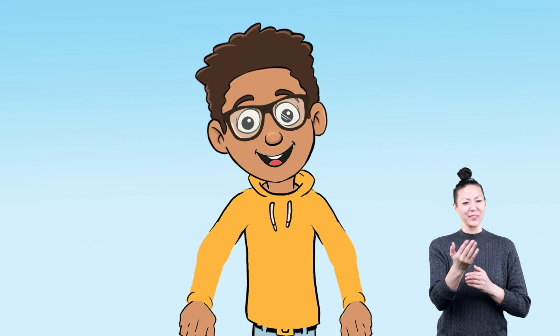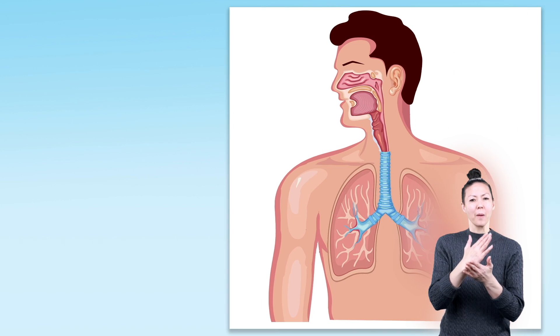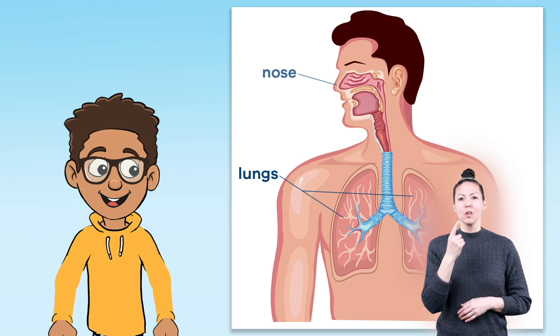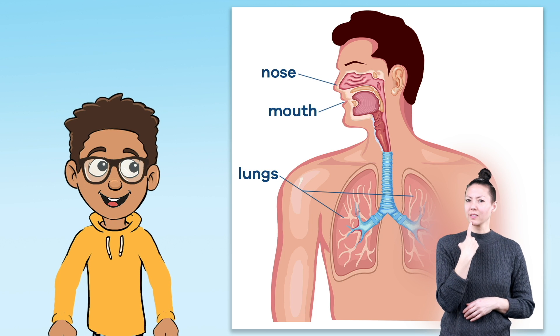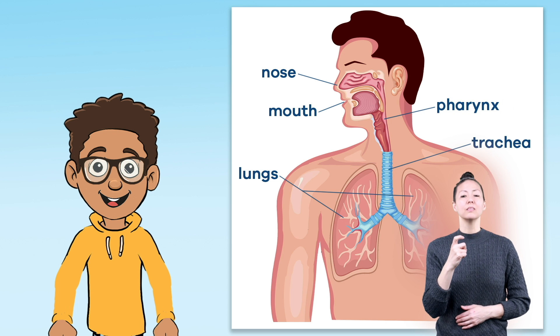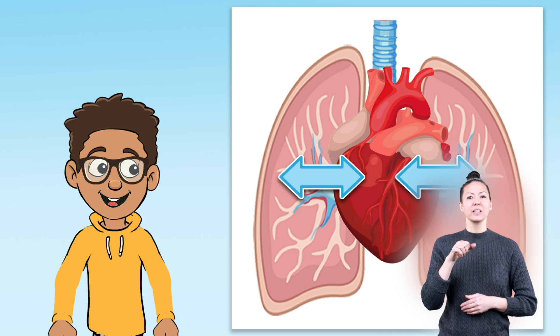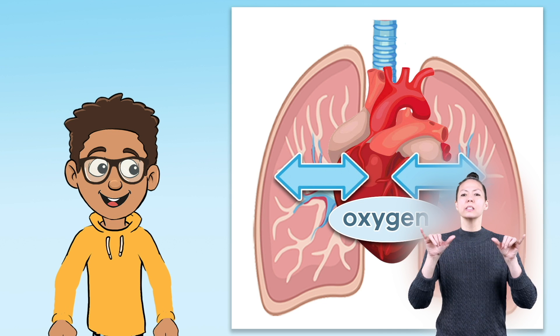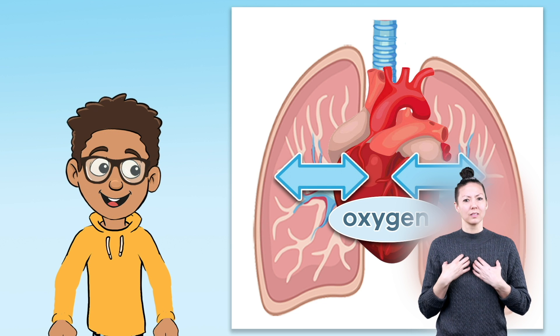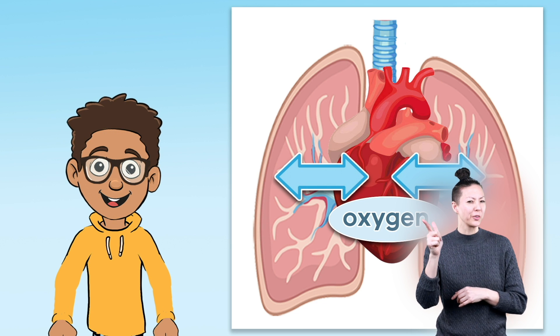That includes you. The main parts of the Respiratory System include the lungs, nose, mouth, trachea, and pharynx. There is also an exchange of gases that happens between the circulatory system and the respiratory system inside the lungs, which we will talk more about later.